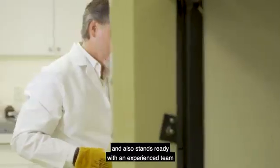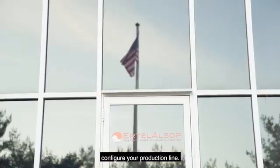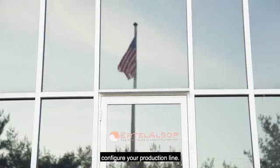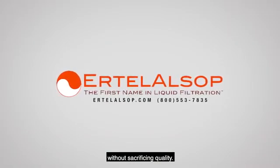Ertel Alsop also stands ready with an experienced team of product specialists that will help you configure your production line. Let Ertel Alsop help you scale your business without sacrificing quality.